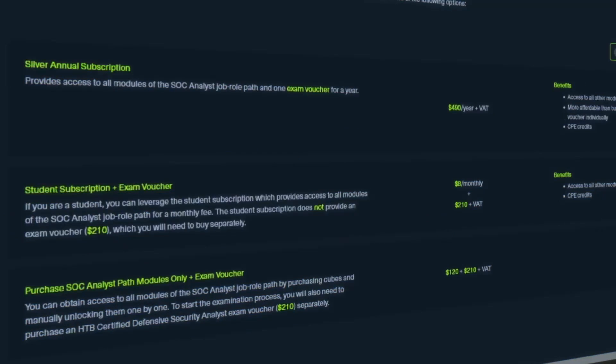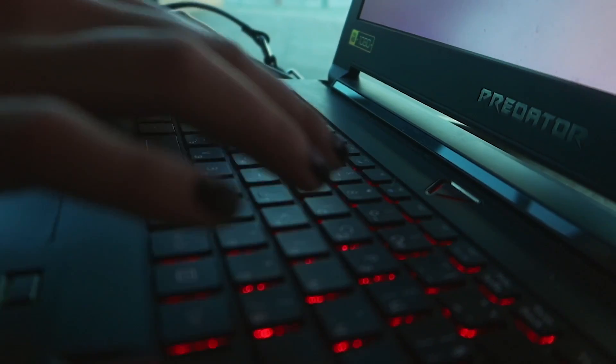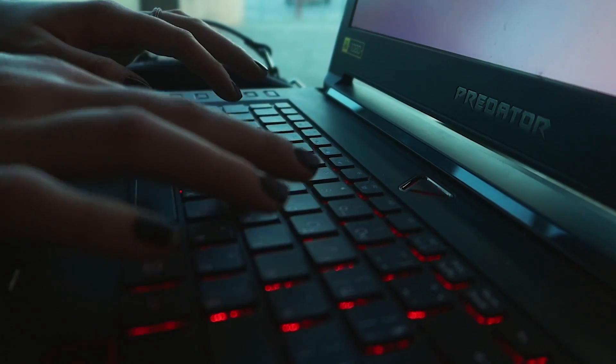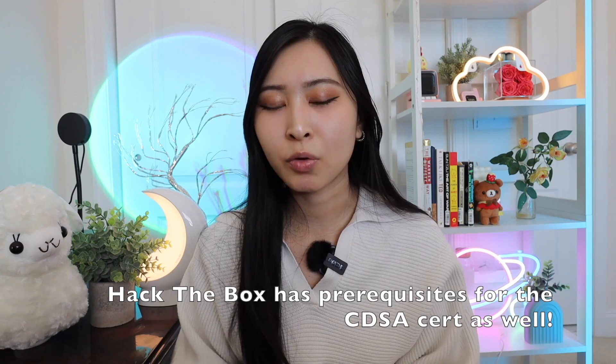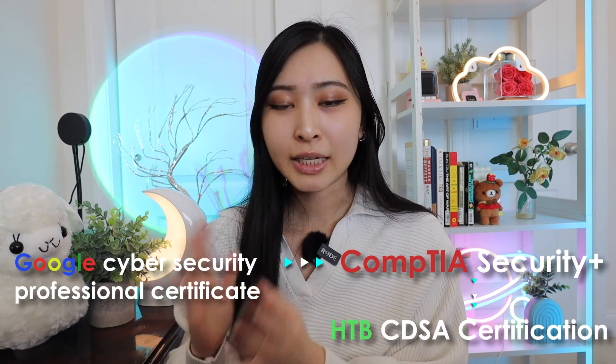There are multiple pricing options for the HTB CDSA certification: you can sign up for their silver annual subscription, sign up for a student subscription and buy the exam voucher separately — the voucher costs $210 and includes two exam attempts — or purchase the SOC analyst career path modules plus the exam voucher. I will say this certification is definitely not as beginner as the Google certificate; it's more intermediate. It would be a great next step if you start with the Google cert, take your Security+, and then want to go specifically into Blue Team or defensive security.